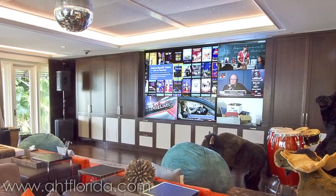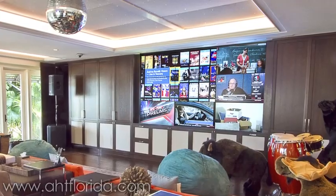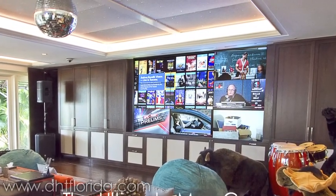Once again, this is Nicholas Del Corral with Advanced Home Theatre. Thank you for joining us in our presentation of The Ultimate Man Cave.